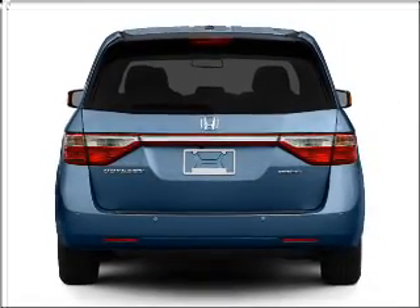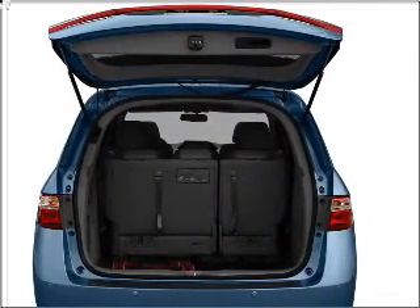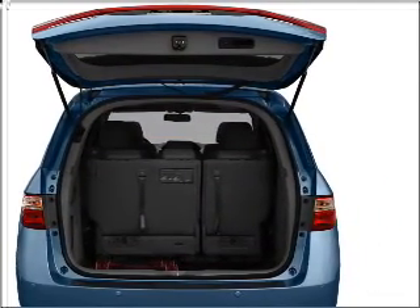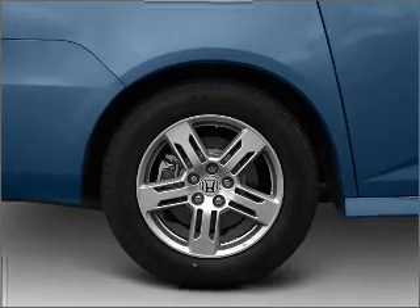Reach your destination effortlessly with GPS navigation. Stand out from the crowd with premium wheels. The anti-lock braking system will help deliver you safely to your destination. Let the outside in with a built-in sunroof.